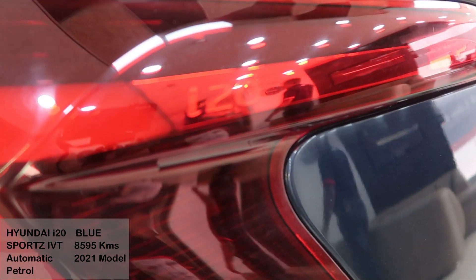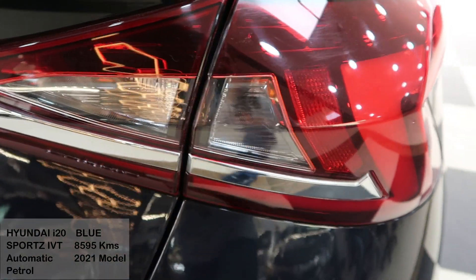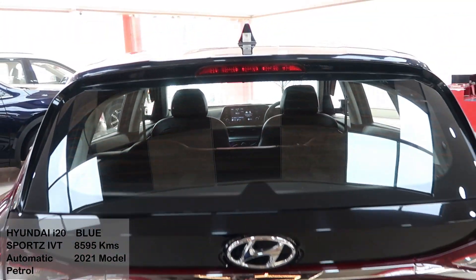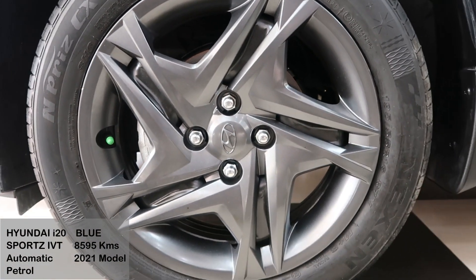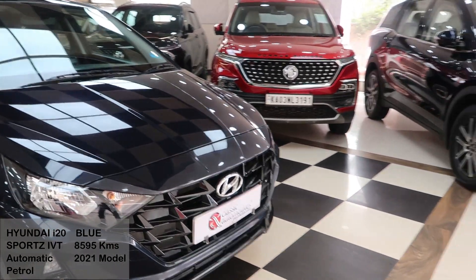The rear lights are LED and have great visibility. The front grille pattern on this is very unique and refreshing.